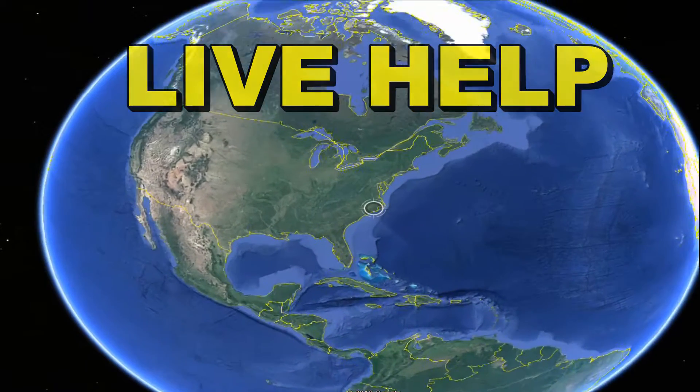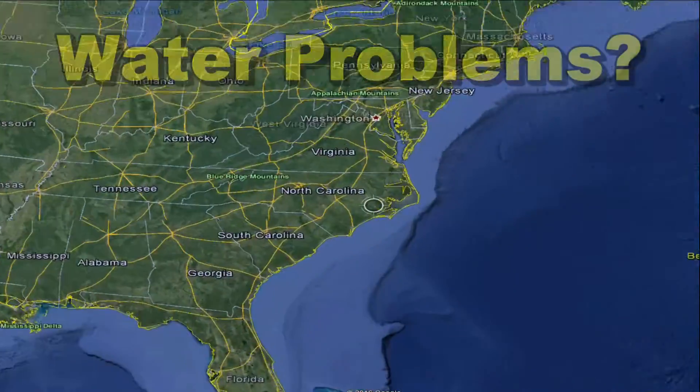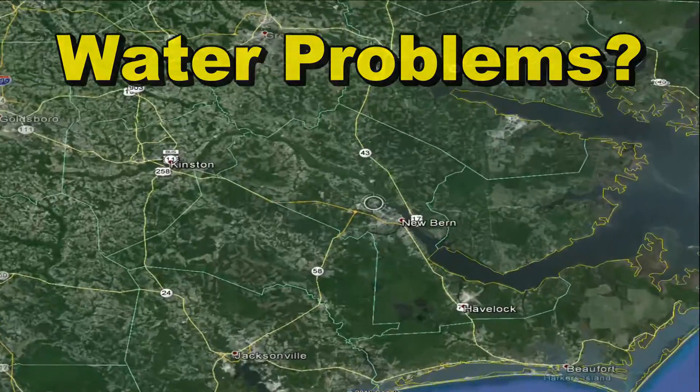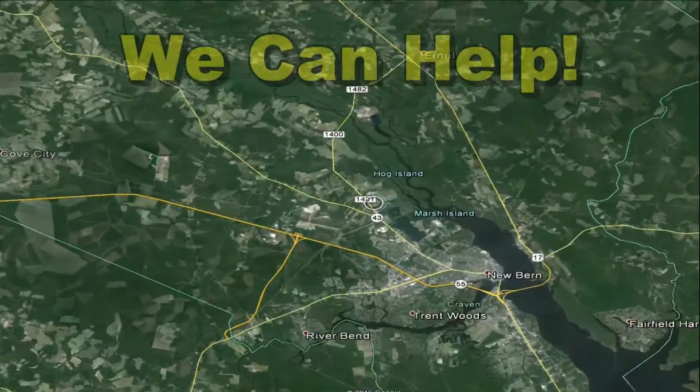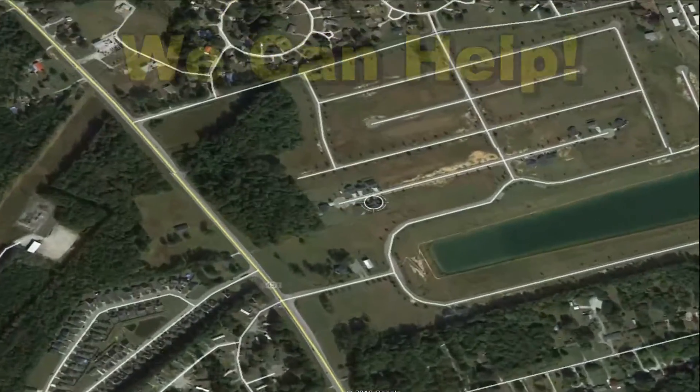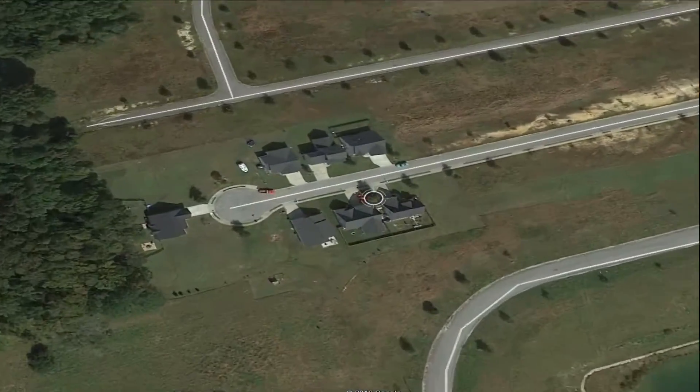Hey, good morning. Chuck here with Apple Drains. Today we're doing another video consultation, this time with a man on the coast of North Carolina. He's got a downspout and yard drain problem. We're going to go meet Steve in New Bern, North Carolina.